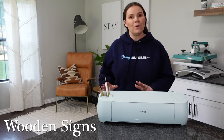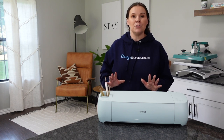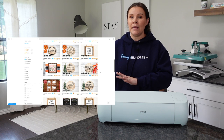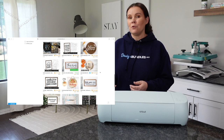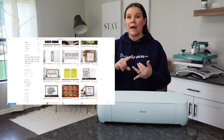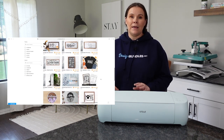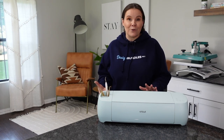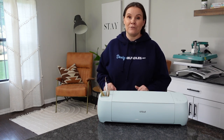Another great area would be wooden signs. You can cover lots of different categories, from personalizing with someone's last name for a housewarming gift to long welcome signs. You can cover Christmas, Halloween, fall, and all the holidays, as well as room-specific signs for the bathroom, kitchen, living room, and craft room — lots of different areas to cover.